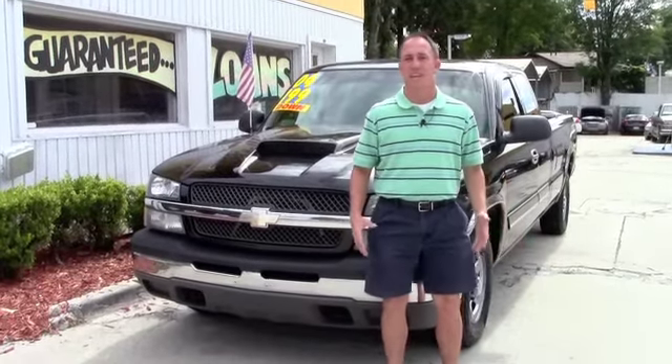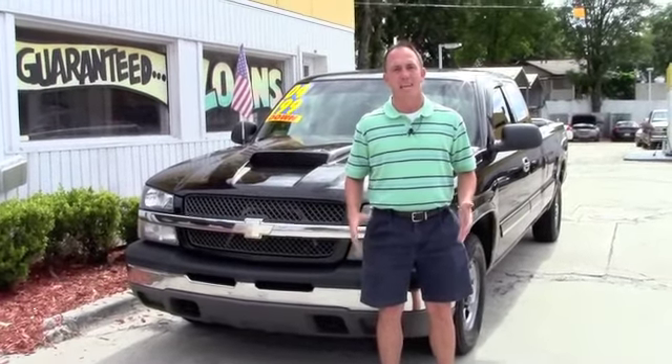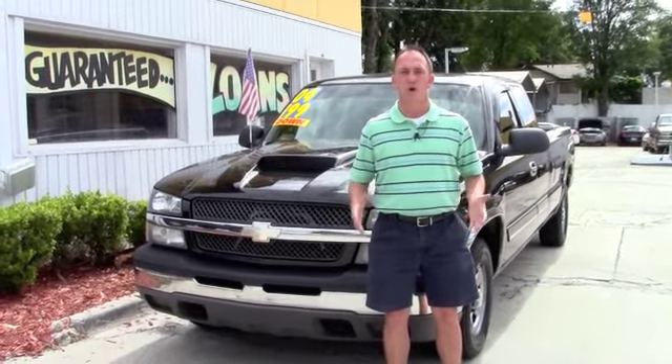Hey guys, this is Chad at Network Auto Sales again. I've got another awesome truck that I wanted to show you. It's a 2004 Chevy Silverado extended cab with a long bed on it. It's got the 5.3 liter V8 and it's got decent miles — just barely over a hundred thousand, I think it's 108.